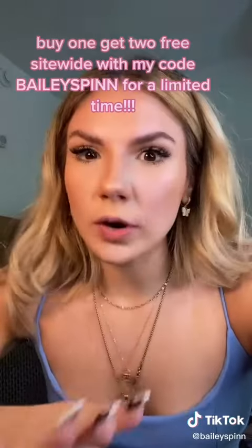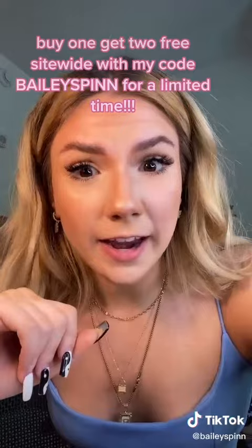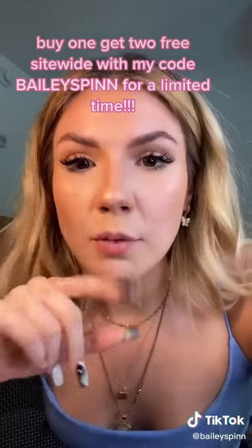For 48 hours after I post this video, you will have the chance to use my code BAILEYSPIN to get buy one, get two free. Not buy one, get one — buy one, get two free.